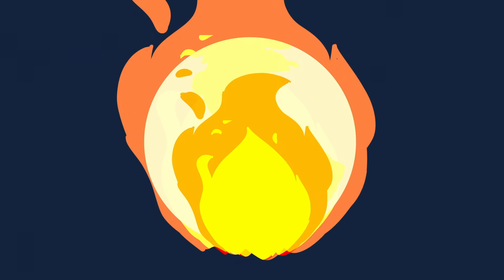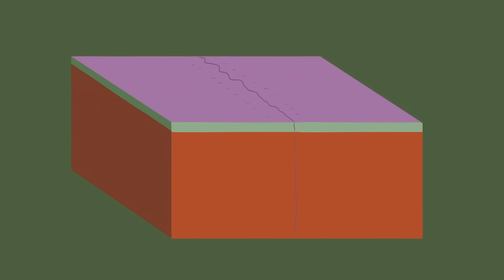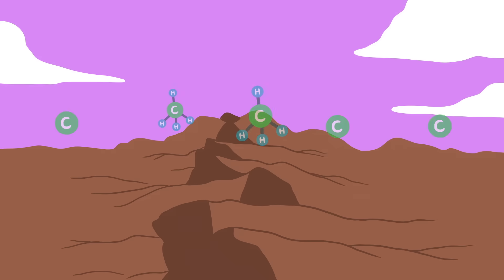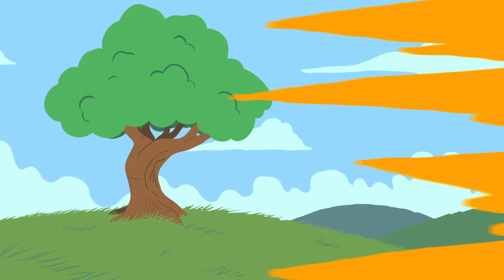Meanwhile, when the next supercontinent assembles, it's more likely to heat things up. Shifting plates and continental collisions could create and enlarge cracks in the Earth's crust, potentially releasing huge amounts of carbon and methane into the atmosphere. This influx of greenhouse gases would rapidly heat the planet, possibly triggering a mass extinction.